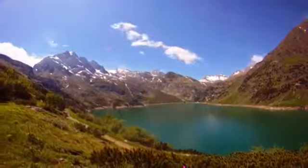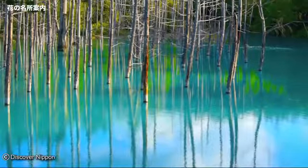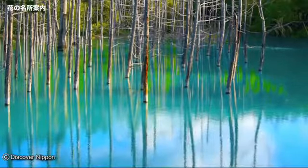Number three: the Blue Pond of Hokkaido. On the Japanese island of Hokkaido there is a lake unlike any other in the world. The water is a unique electric shade of blue that shimmers and changes its shade when you look at it from different angles. As the seasons change, the water changes color even more, shifting through shades of blue and green.